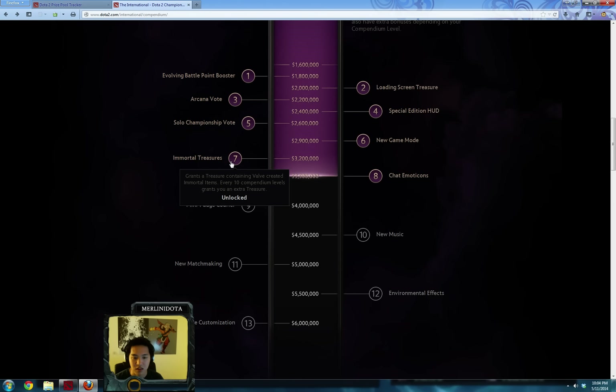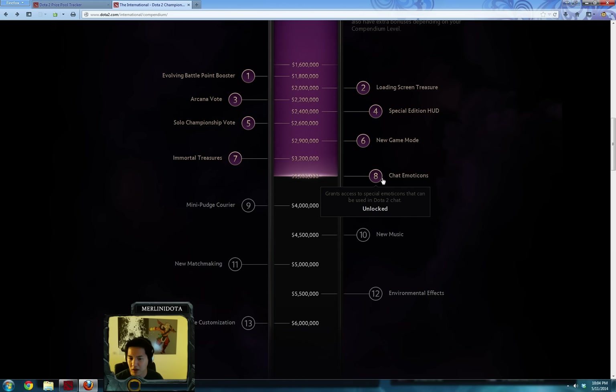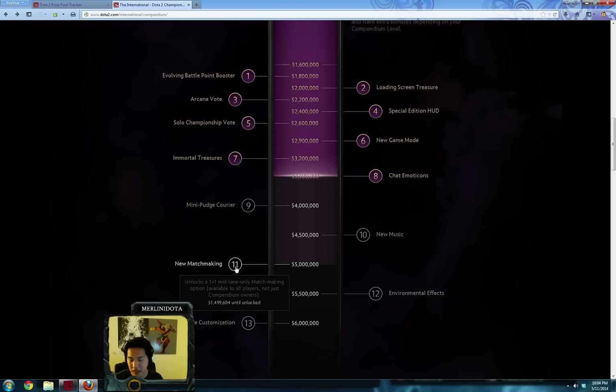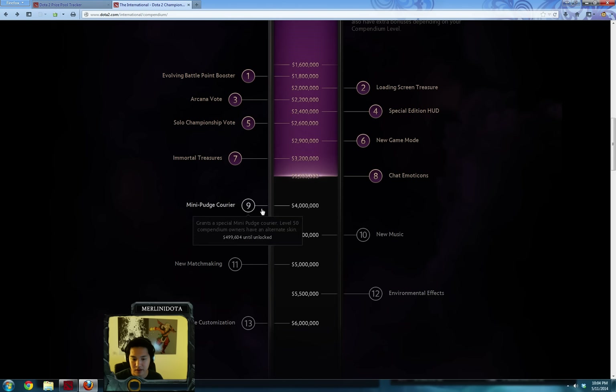Immortal Treasures — they had this for TI3 — are just special items created for TI, available for a limited time only. Then there are chat emoticons, special emoticons for Dota 2 chat. There's a Mini Punch Courier, though couriers are a dime a dozen. There's also new music, new matchmaking, and a 1v1 mid mode. I'm not terribly excited about those other ones.